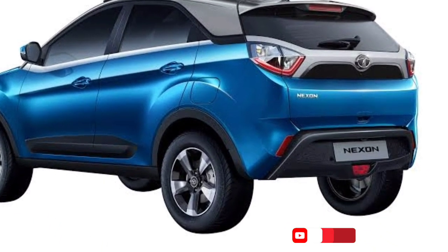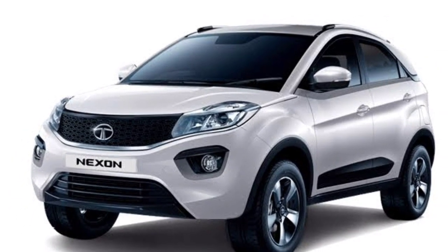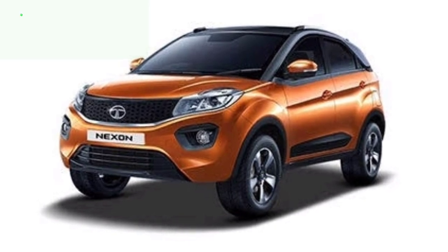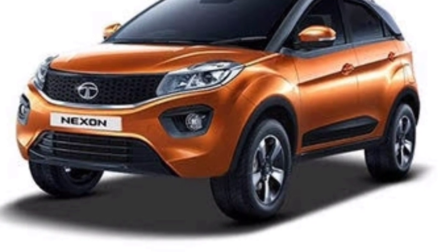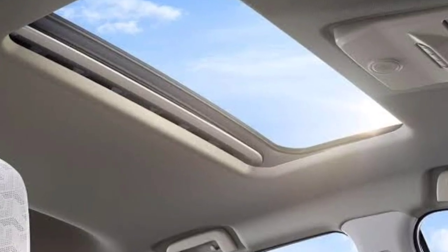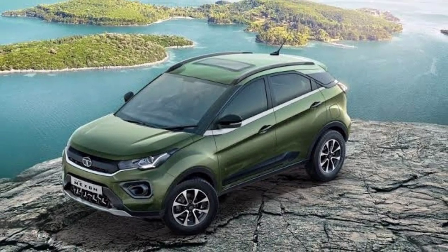I'm going to show you the grille and the front view. Checking out the base, we have the Tata Nexon with a sunroof, black color dashboard, fabric seats, and a fuel tank of 44 liters — value for money.